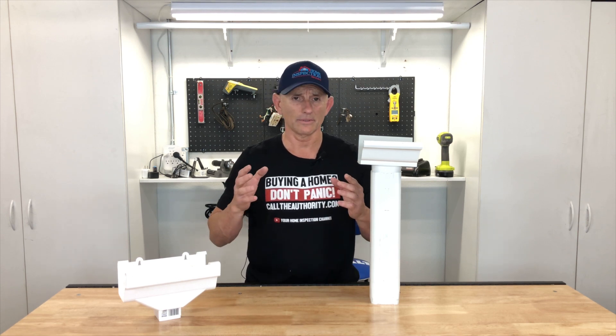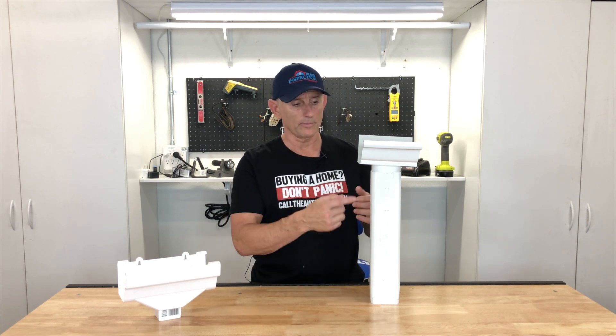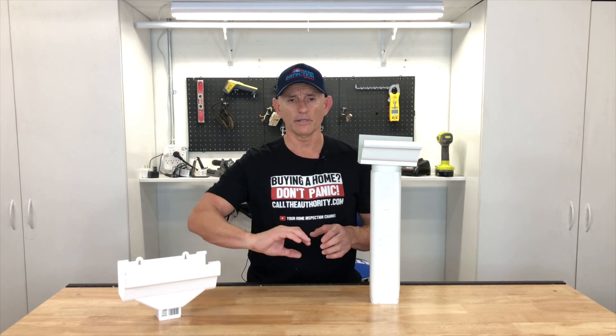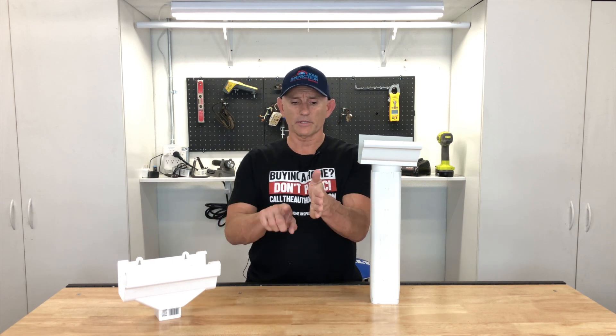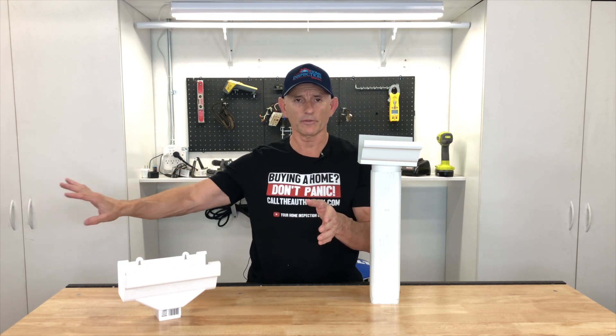Having gutters is number one — taking the roof water off the roof. Number two, also part of the install, is downspouts. Having downspouts terminate right at the foundation is not acceptable. We want the downspouts to terminate underground, or at minimum have an extension of at least six feet taking the water from the side of the building out about six feet, dispersing the water further away from the foundation.